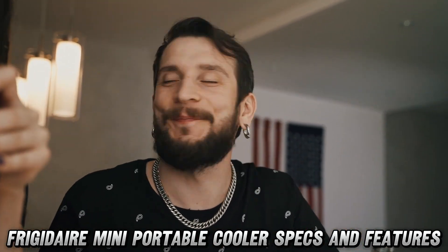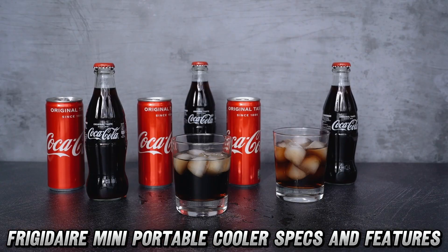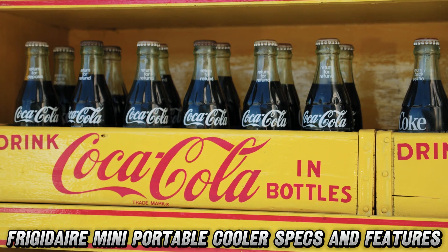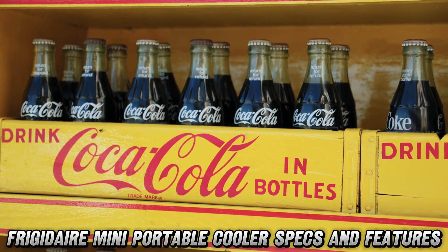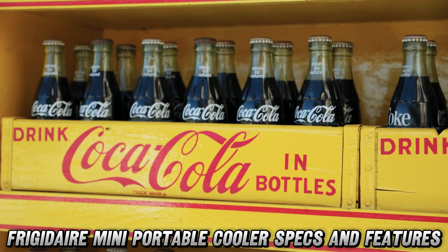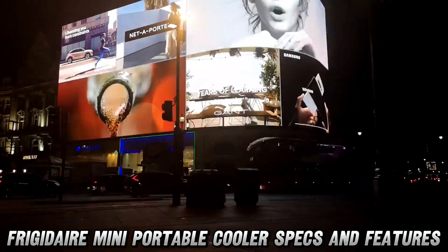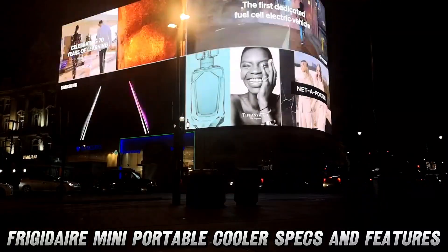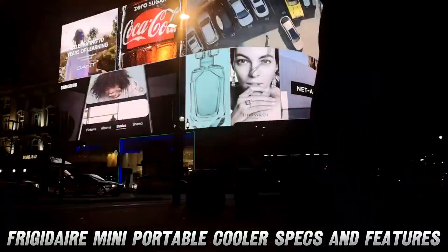Now, you might be thinking, but is it portable? Oh honey, at just three pounds, this retro-styled sweetheart is lighter than your cat's attitude. Plus, it comes with both home and car power adapters. Road trip? Check. Office? Check. Dorm room? Double check.